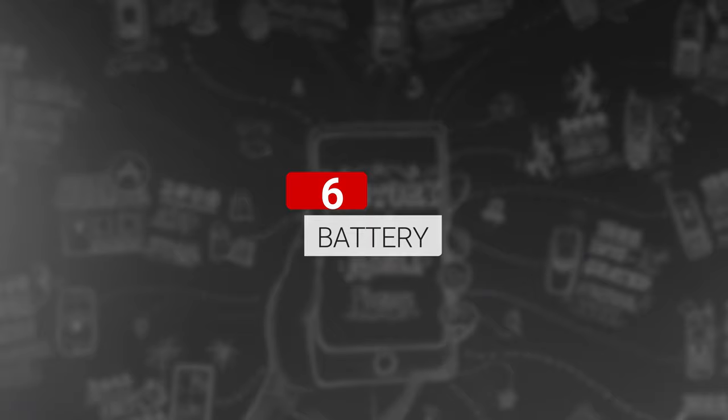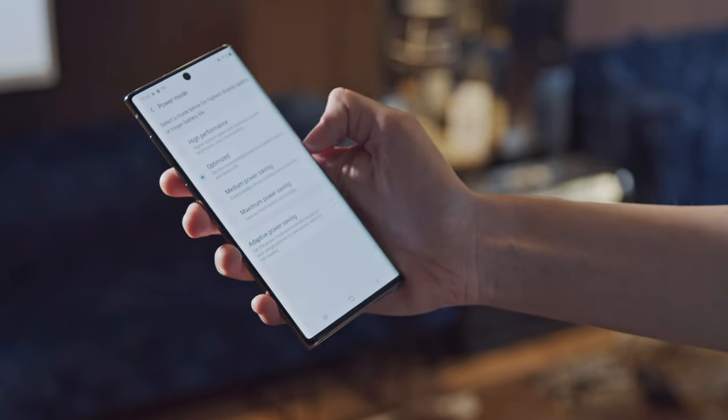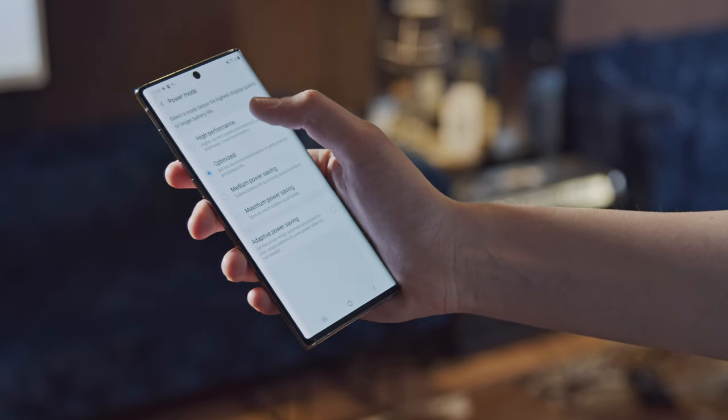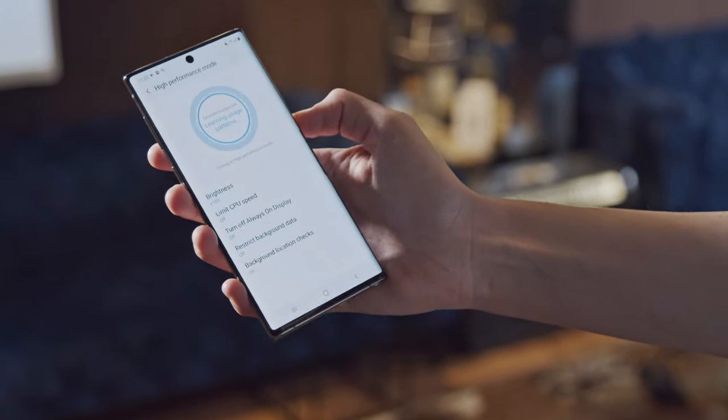Despite the S-Pen, Samsung has managed to cram a 3,500 mAh battery in the Note 10 and a 4,300 mAh one in the Note 10 Plus. This is more than both the S10 Plus and the Note 9 from last year.